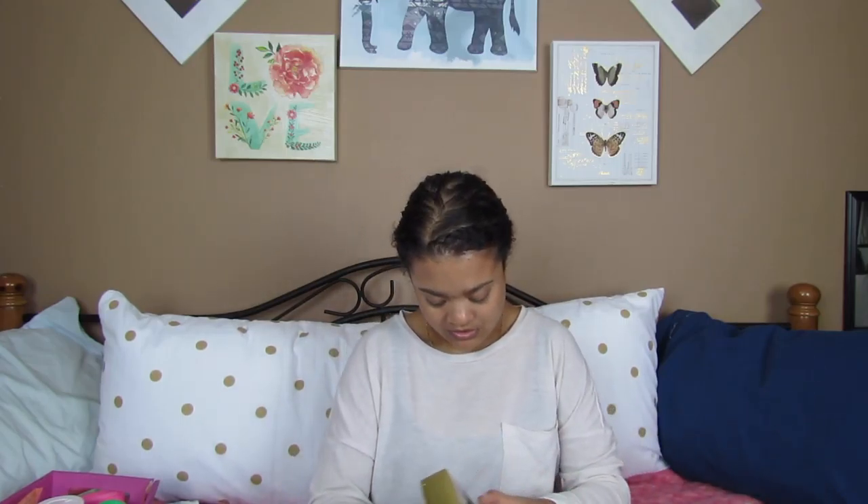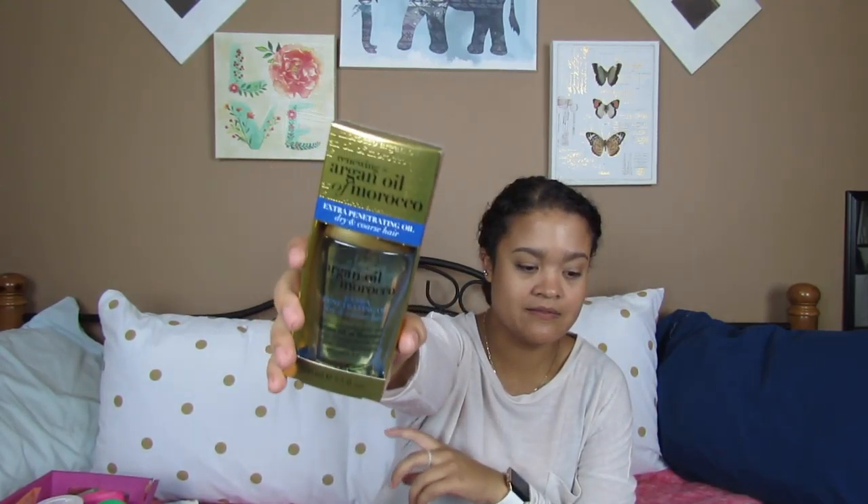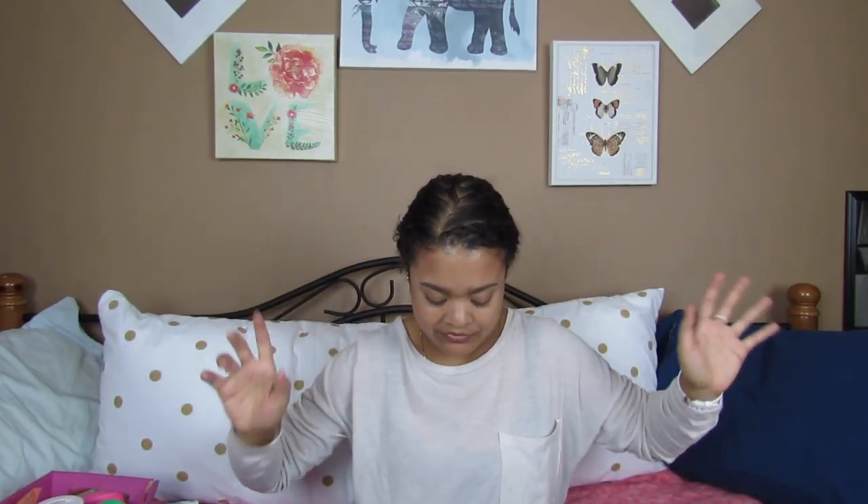Another thing for dry hair — if you have curly hair, you may have heard of the LOC method, where you use a leave-in hair conditioner followed by an oil, which is the OGX Renewing Argan Oil of Morocco Extra Penetrating Oil for Drying Coarse Hair. I love this stuff. I use it daily with any type of hair routine that I'm going for, and it's really good.